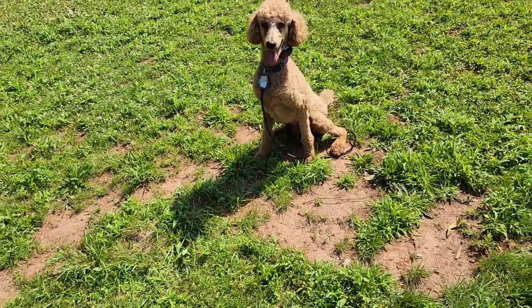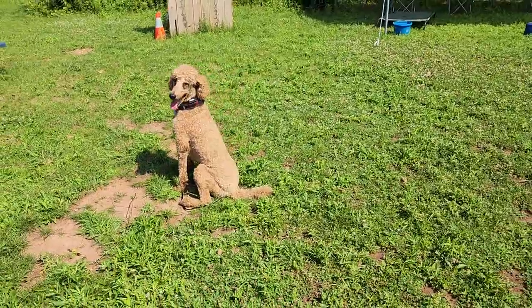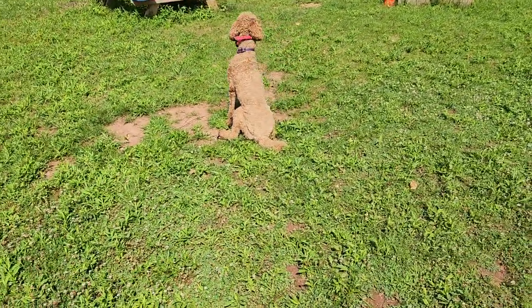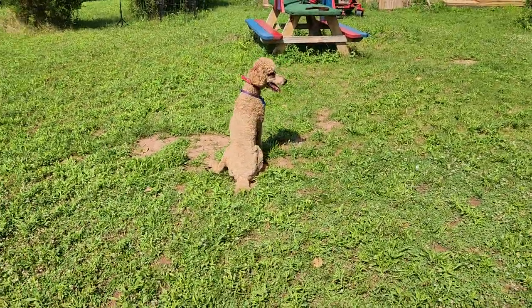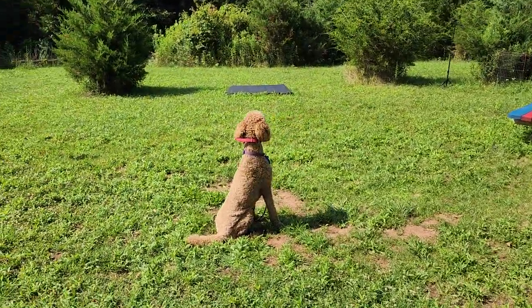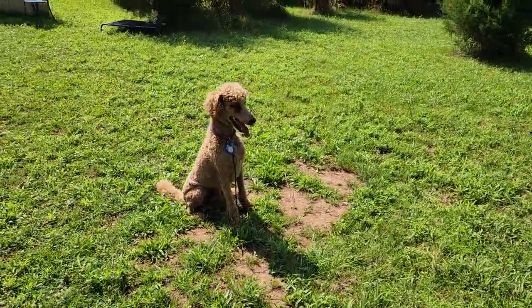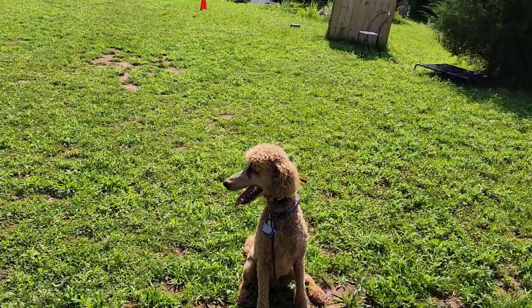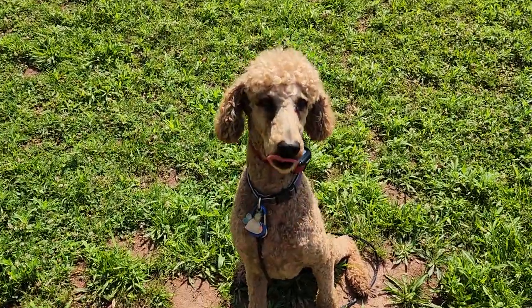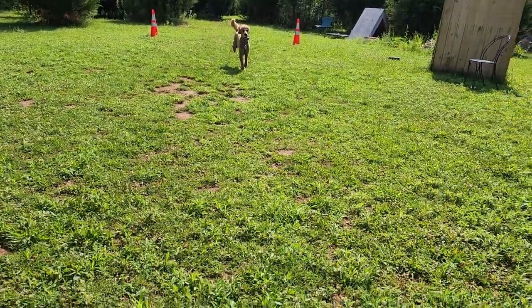Tucker is actually a fully functional service dog. We've been working with him ever since he was just a puppy, eight weeks old. He's fully off-leash trained, he's got his public access, and he serves his handler really, really well. He's just here refreshing some of his skills and having a good time.